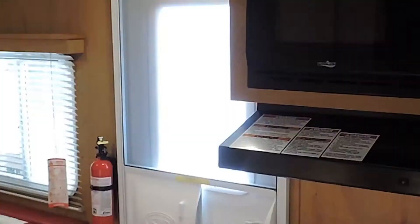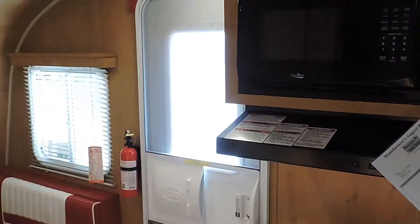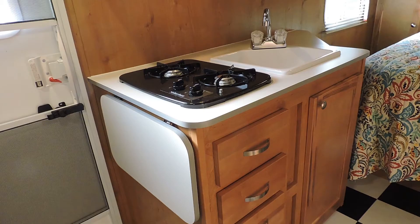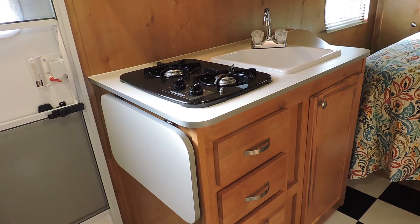Moving to the kitchen, there is a 20,000 BTU furnace, a gas and electric refrigerator, microwave, and spacious cabinetry with hardwood cabinet doors. Right by the cooktop is an extension of the kitchen for some extra room.